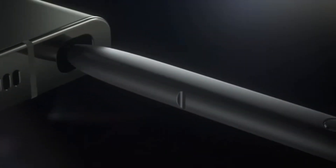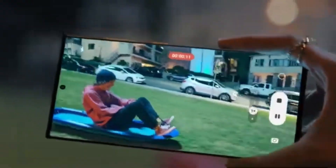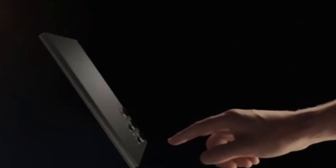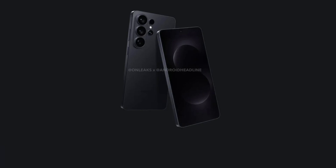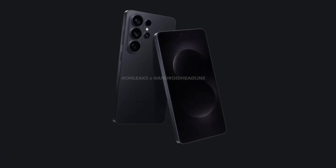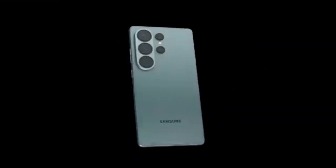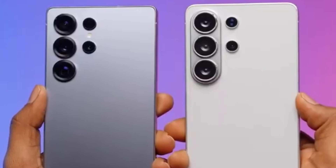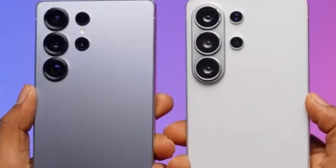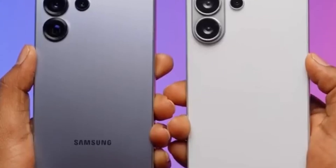Along with faster charging, the S26 Ultra is also expected to deliver better battery life overall. This improvement will come mainly from two sources: the new Snapdragon 8 Elite Gen 5 processor, which is designed to use power more efficiently and generate less heat, and the new M14 display material, which reduces the amount of power the screen consumes — something that affects battery life every day. These improvements mean that even though the battery size remains the same, real-world use should feel better.